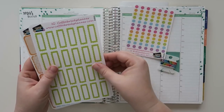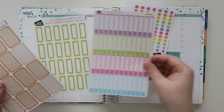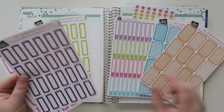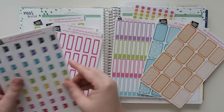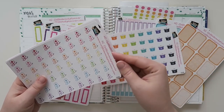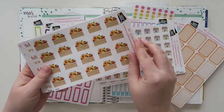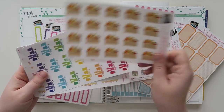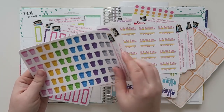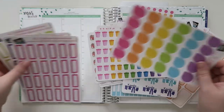In the bundle you get some transparent dots, some event stickers — the little scallop-y ones. There's some smaller event stickers, some half boxes which are like my favorite things, more scallops in different colors. You get these cute little crock pots, some medical stickers, some house stickers, also little farmer's market box stickers, some laundry ones, some little pencils, some trash, and also these really cute teardrops as well — just good reminder kind of stickers.